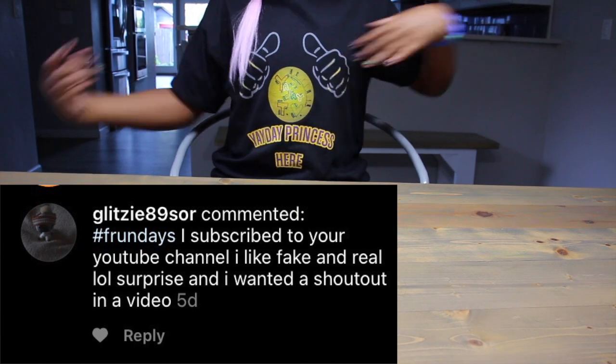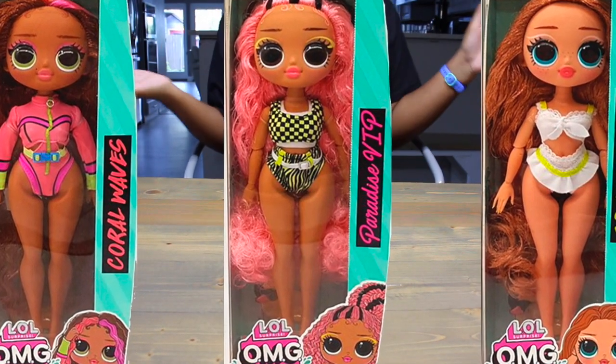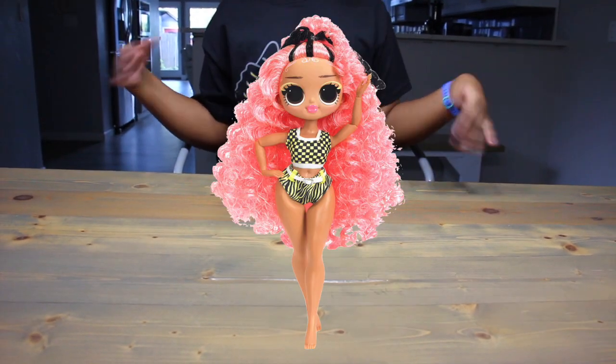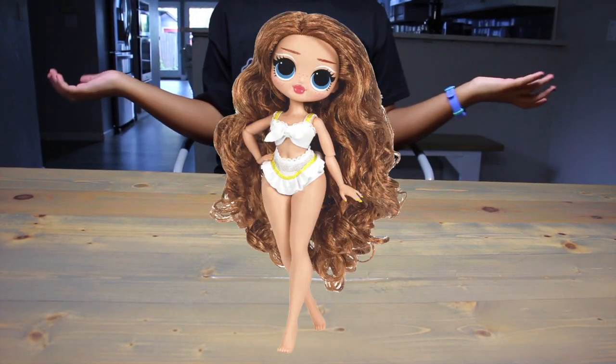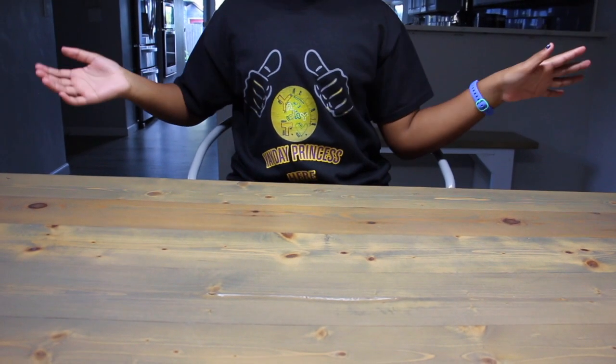Have you guys seen the LOL OMG Swim series? If not, this is what they look like. It looks like there are three dolls to collect: Coral Waves, Paradise VIP, and Coastal Cutie. So we know where we are — of course we're gonna look at the fake LOL OMG Swim series, starting with Coral Waves.